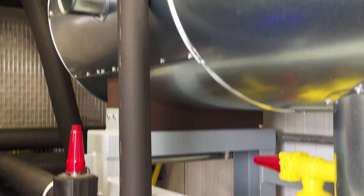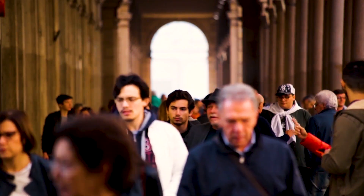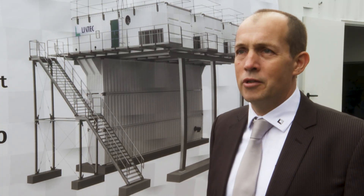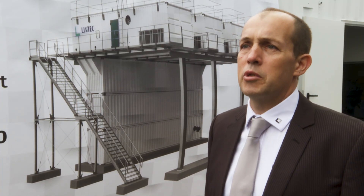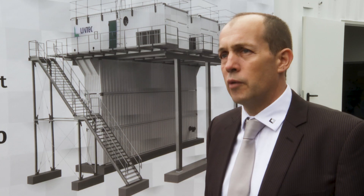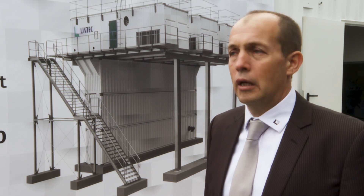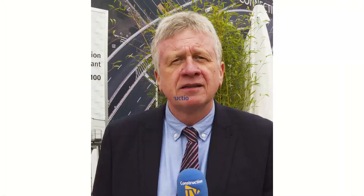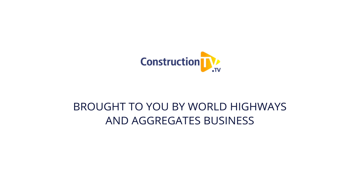Energy efficiency is something that's foremost in a lot of people's minds these days. Construction is typically an energy consuming business, so any machine that can produce the same materials or the same end result with less energy is a bonus — and our machine definitely does that. So Lintec is set for a very warm reception for its latest LEA 100 ice water plant. I'm Michaela Lucas Cook.